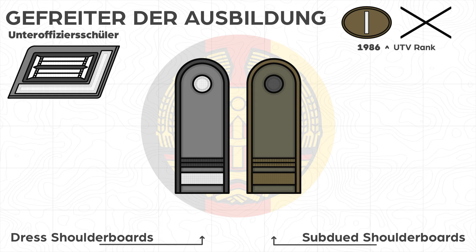The Unteroffizier-Anwärter der Ausbildung, or NCO student in training, wore a silver-colored NCO angle and the relevant career badge on the sleeve of the uniform jacket and coat, such as the gold-colored star as a symbol of the nautical career. The double angle for non-commissioned officers no longer existed after 1984.